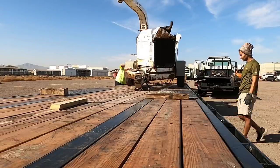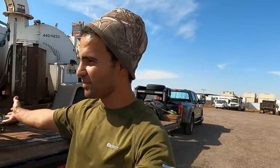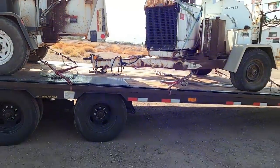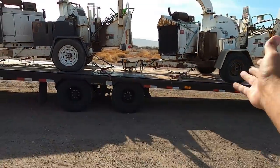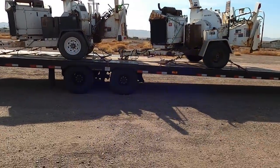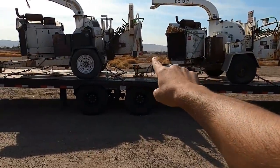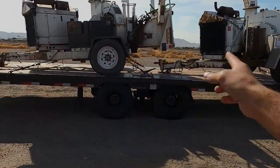Load number one is on the trailer. The broker said it was supposed to be 24 feet but if you look at it, it's way over 24 feet - it's right at 30 feet, even though I've overlapped them just a little bit. Okay, we are at the second location now.